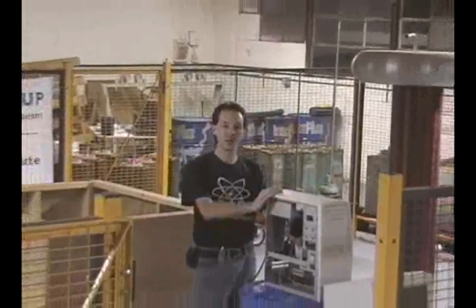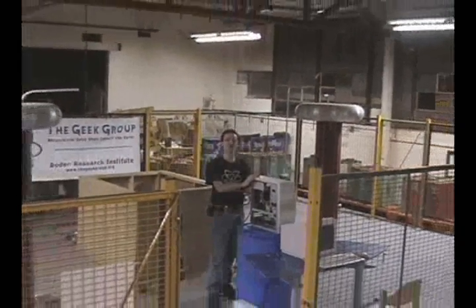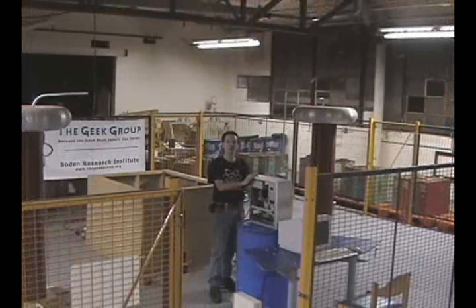Hi, I'm Chris Bowden and welcome to the Geek Group. Today we're going to play with lightning. Behind me is our Project Gemini Tesla coil. It uses 10,000 watts of energy and produces lightning bolts in excess of 1.5 million volts.